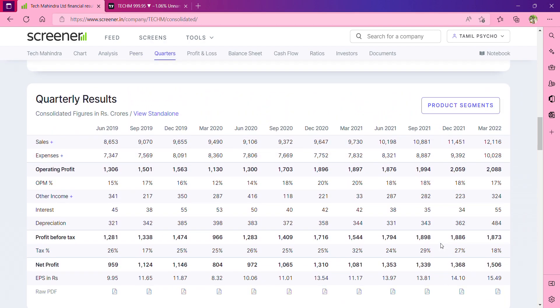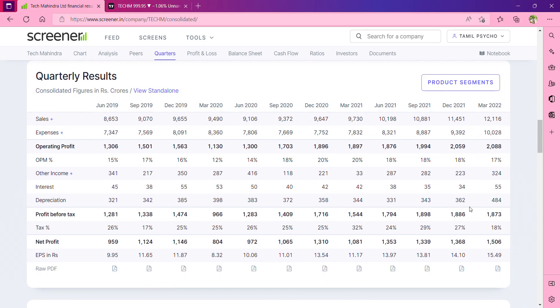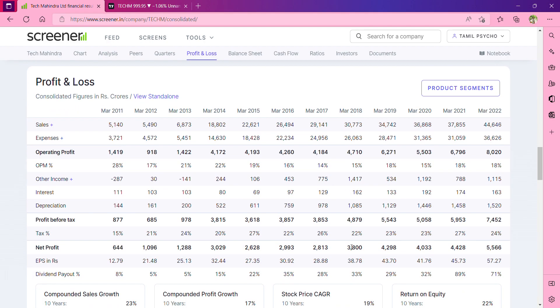Next are the Q4 results. On June 29th, the company's revenue increased quarter-on-quarter, and the net profit will also increase year-on-year. In March, quarter-on-quarter growth was seen, and it will increase year-on-year. The profit and loss is great, and the profit is great.